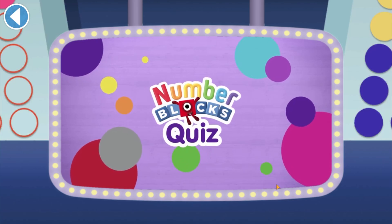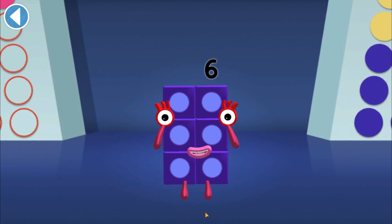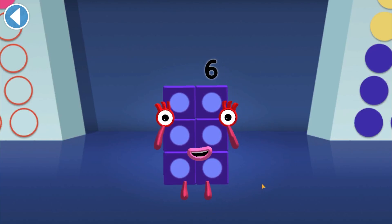That's right! Number blocks quiz! Hello there, it's me — number block Six. Get ready to win my super shiny stars. Try the quiz and be a maths whiz!